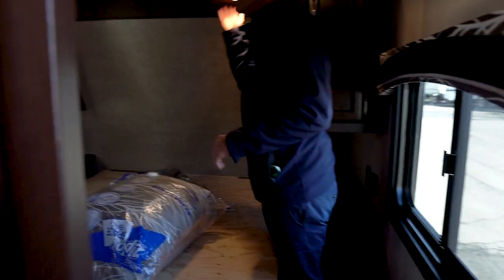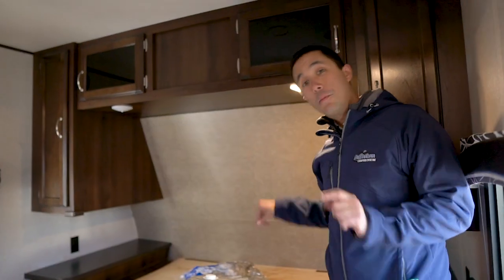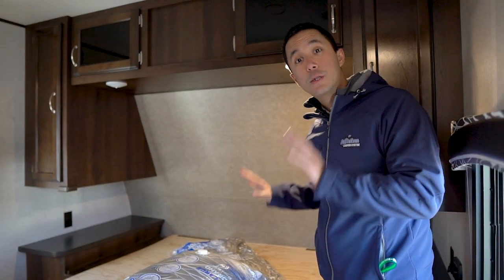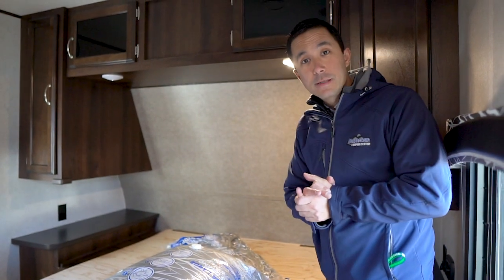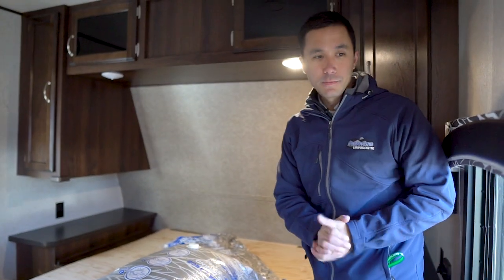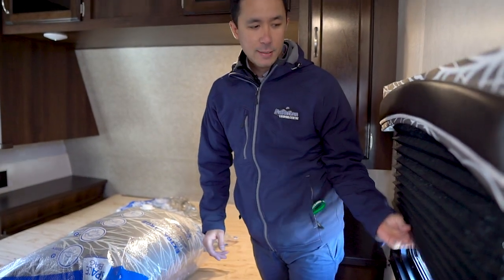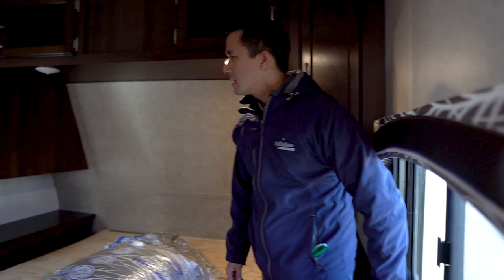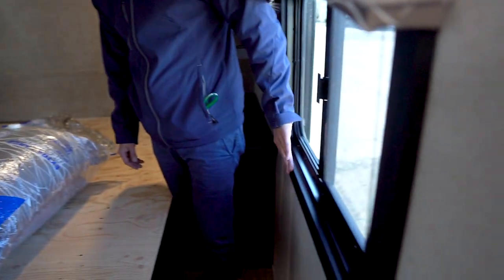Push button LED lights, and no mattress right now — but great news, we will give you a brand new spring wall mattress with the purchase of this model. Super cool. Blackout shades with sliding windows and nice treatments around the windows. Really a cool look, something different.